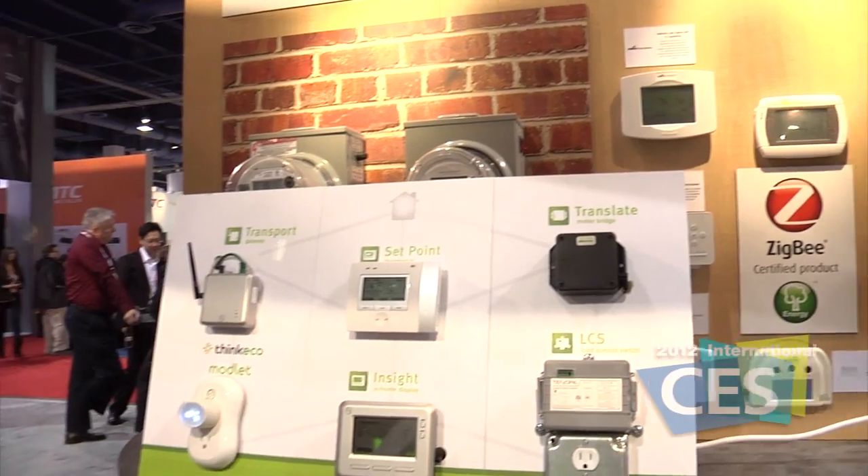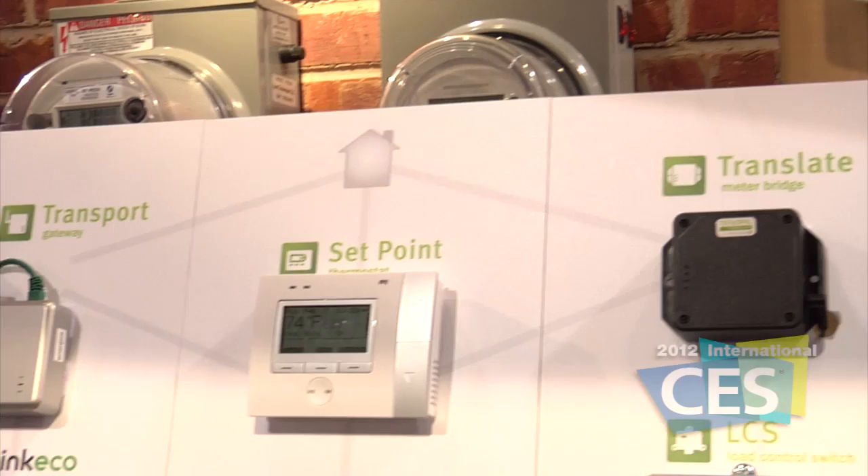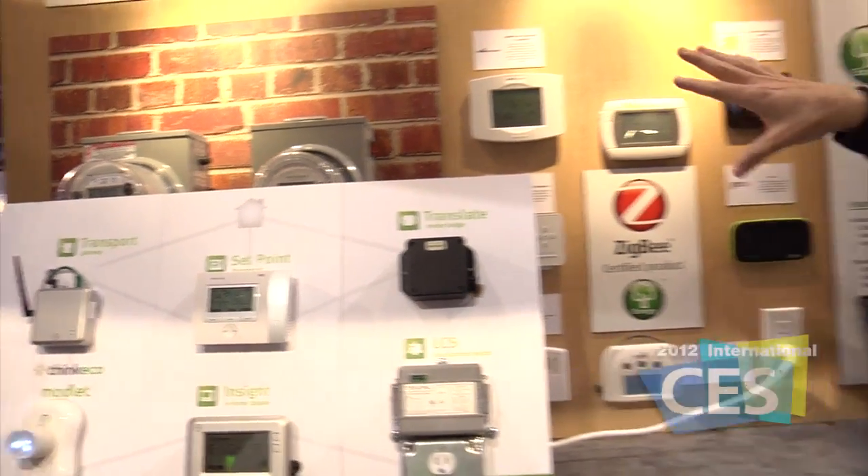Over here on the left, we've got some meters from Landis and Gear and ITRON — these are Zigbee Smart Energy-enabled meters. They allow customers and consumers to see their pricing information and direct usage information, either on in-home displays or in thermostats.